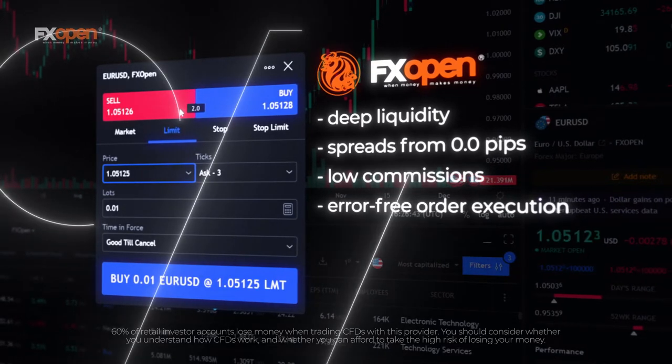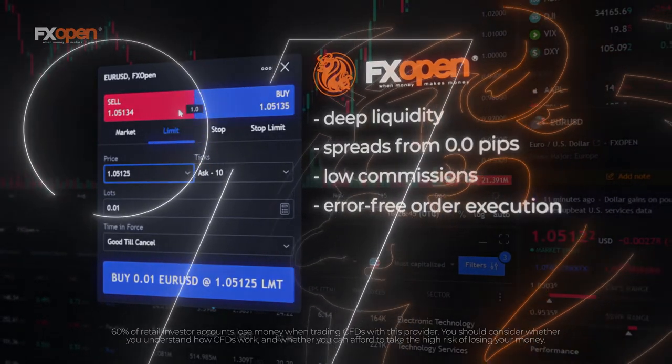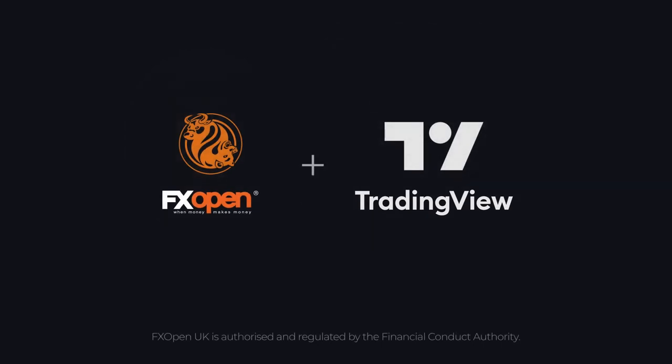Connect. Learn. Analyze. FXOpen plus TradingView equals new fascinating trading opportunities.